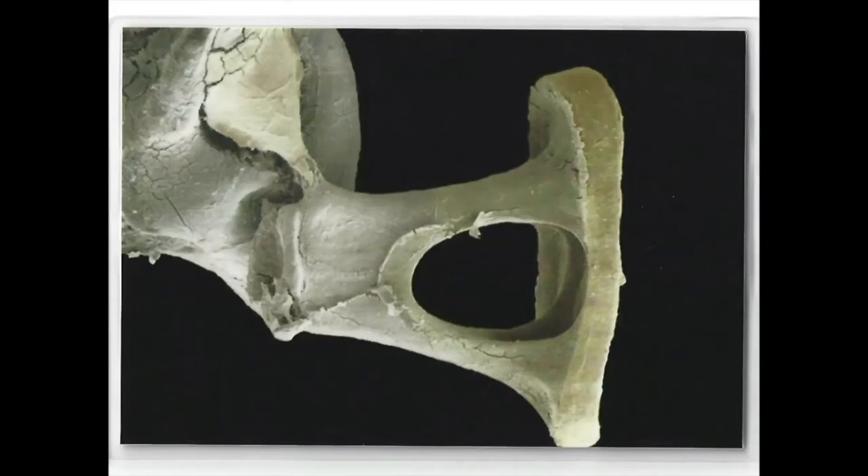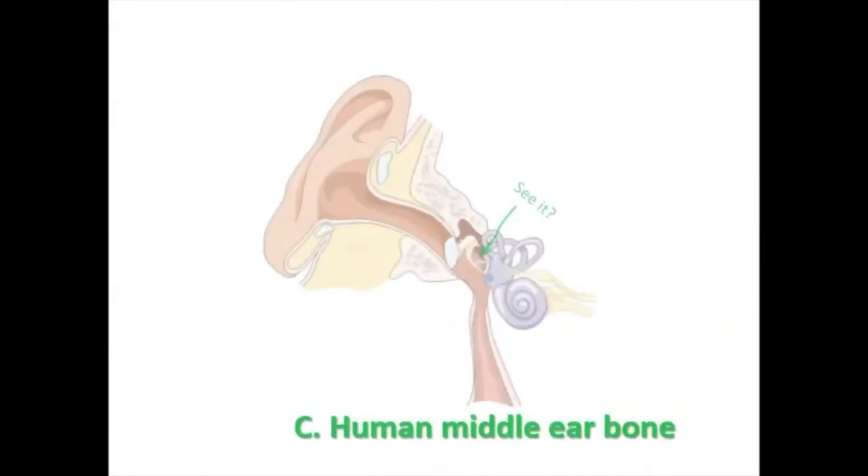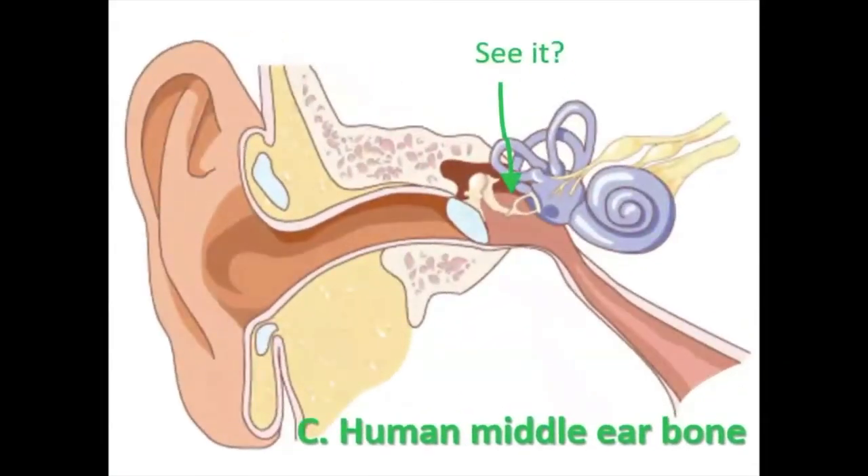Could it be A) a phytoplankton, B) a mouse hip bone, or C) a human middle ear bone? It is C, the human middle ear bone — and here you can see it in this picture.